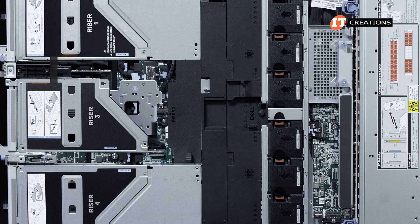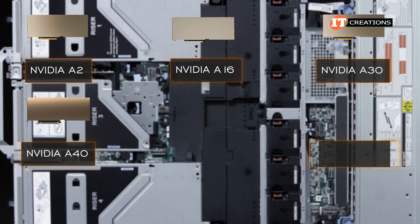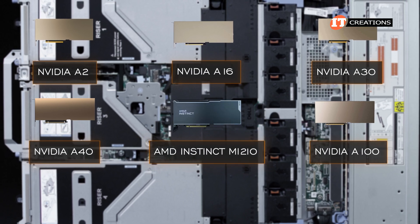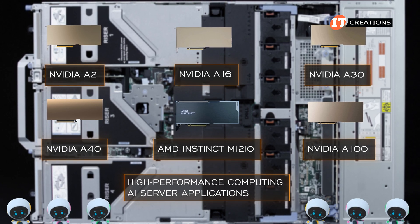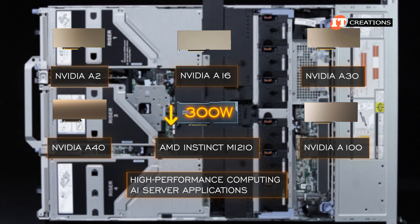There are a few GPUs to choose from, including the NVIDIA A2, A16, A30, A40, and A100. Also an AMD card, the MI210 with 64GB of memory for high-performance computing and AI server applications. This server will also tackle AI and HPC. None of these GPUs draw more than 300 watts.